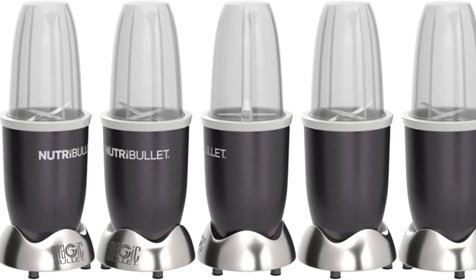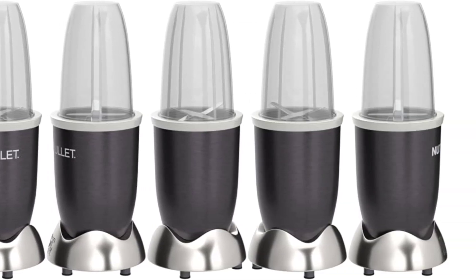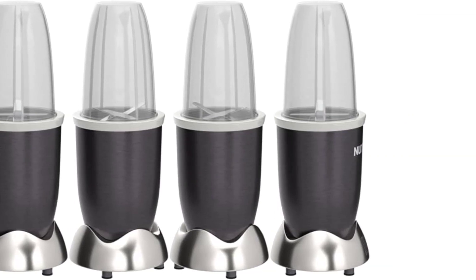Parts are dishwasher-safe. To-Go Cup for drinking on the go. Recipe book included.